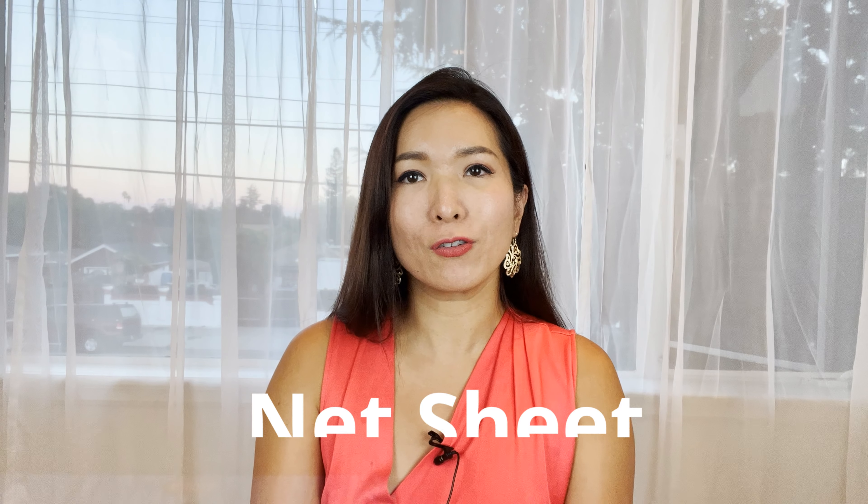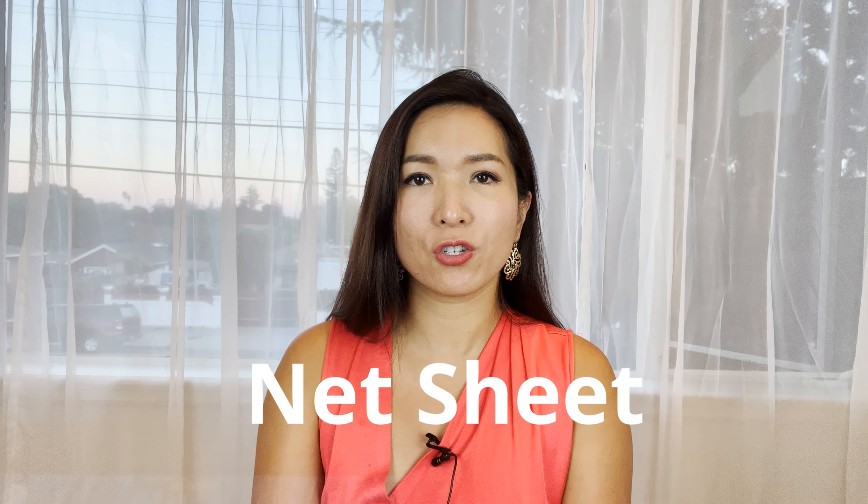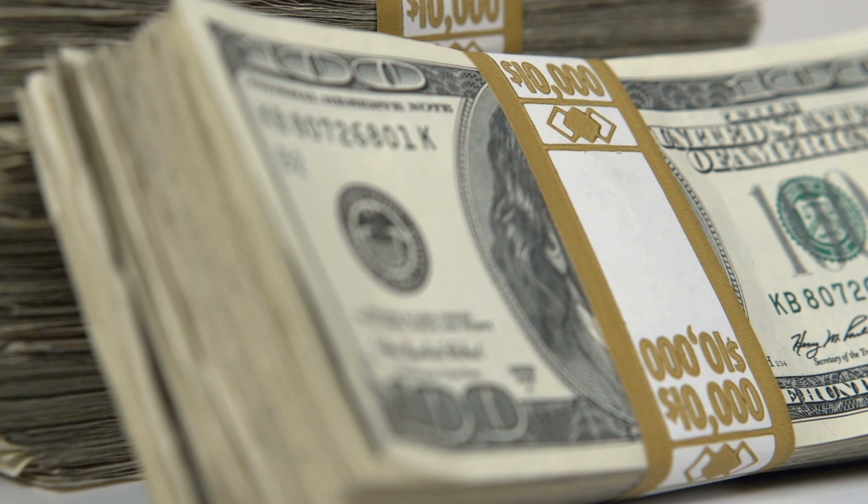Before you get started, you should ask your listing agent for a net sheet. It's an estimated settlement statement showing you how much money will be wired into your account at closing. With this information on hand when negotiating with the buyers, you know what your borderline is and will have a better idea of what an acceptable sales price is.